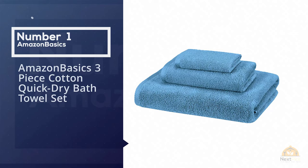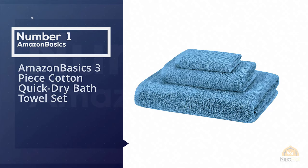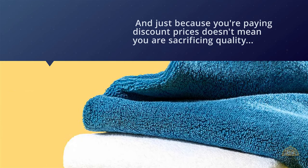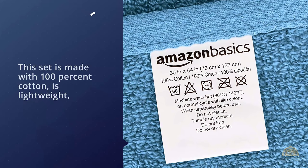Number one: the most popular — Amazon Basics three-piece cotton quick dry bath towel set. If you're not looking to spend a bundle, this three-piece towel set from Amazon gives you a bath towel, hand towel, and washcloth all at a bargain price. Just because you're paying discount prices doesn't mean you're sacrificing quality — this set is made with 100% cotton.